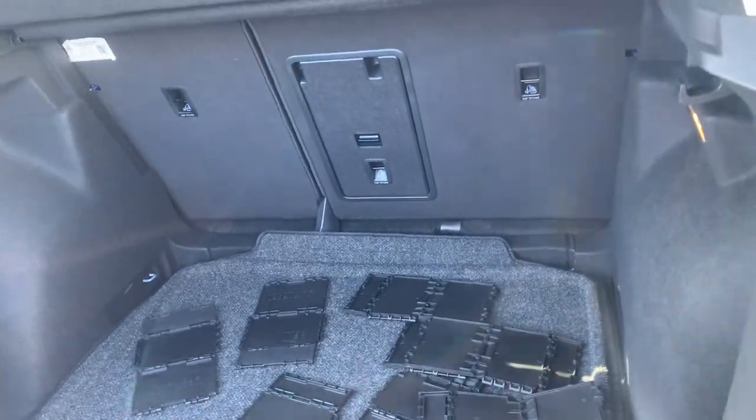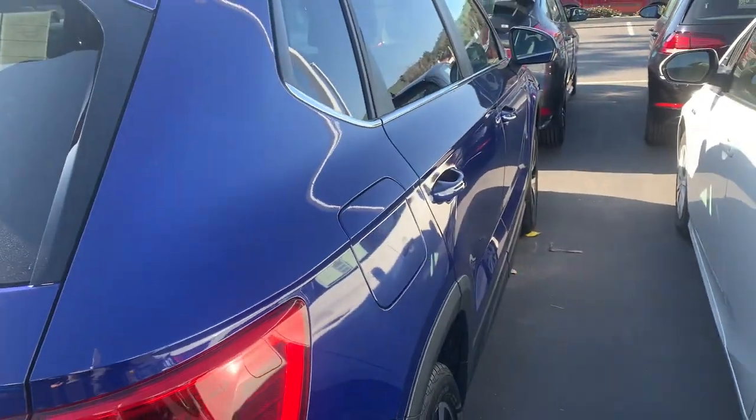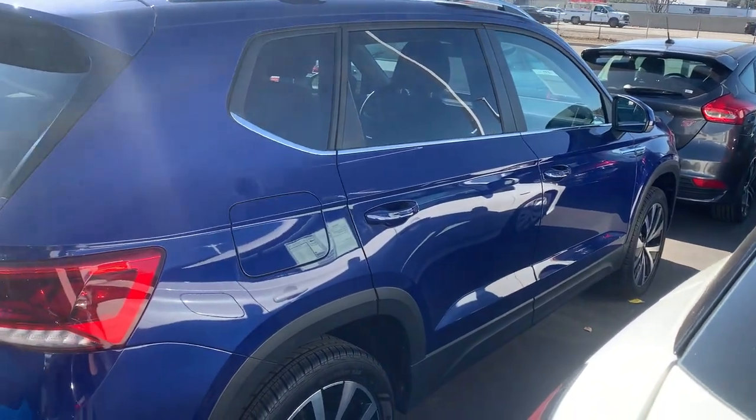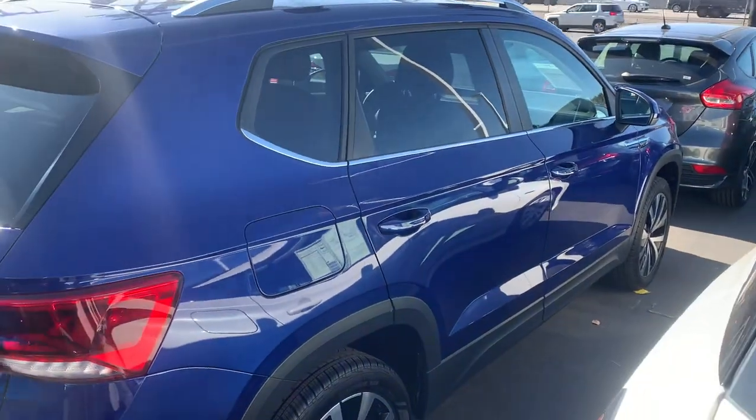I'll put these together for you — those are cargo blocks and they're pretty useful when they're assembled. Give me a call Sean, or just come on down around 5, 5:30 — I'll be here. I'm happy to have this one pulled out so we can test drive it, and I'll look forward to meeting you this afternoon. Have a great day!